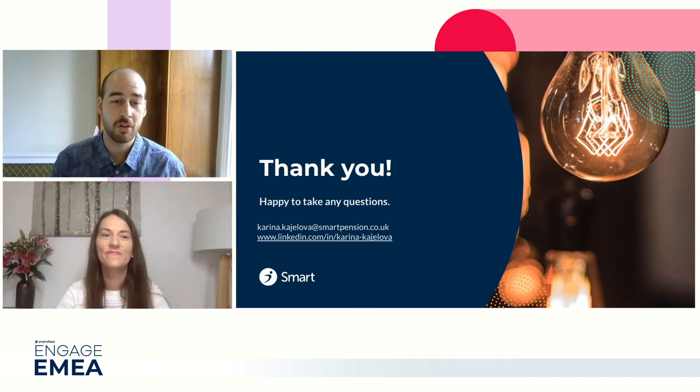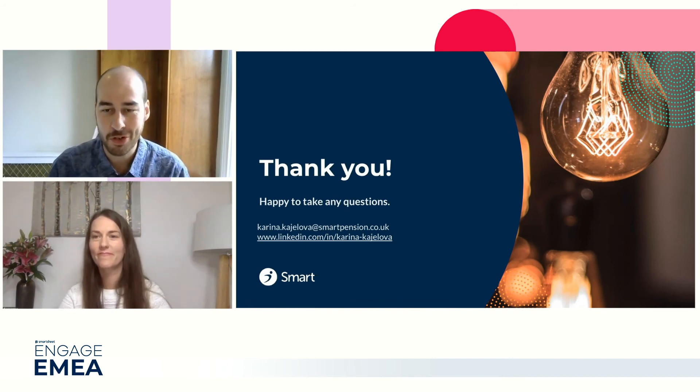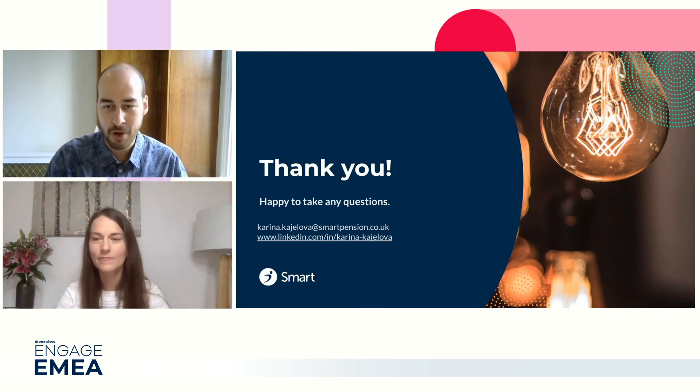James: Thanks so much for sharing your story and how you're managing change at Smart. It's really appreciated and great to see how everything's building out. I think we've got time for a couple of questions. My first question goes back to your dashboard - you had that wonderful process map embedded as an image. Could you tell us a bit more about how that came to the fore? Was that something developed in tandem with the Smartsheet processes, or something you discovered afterwards, or a combination of the two?